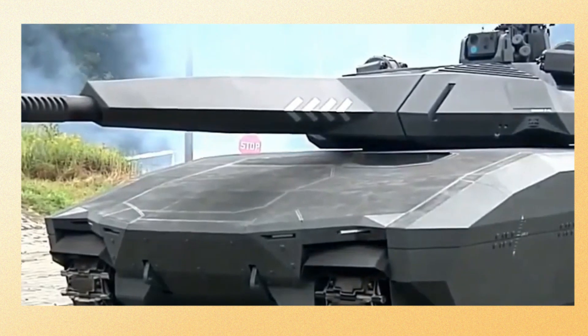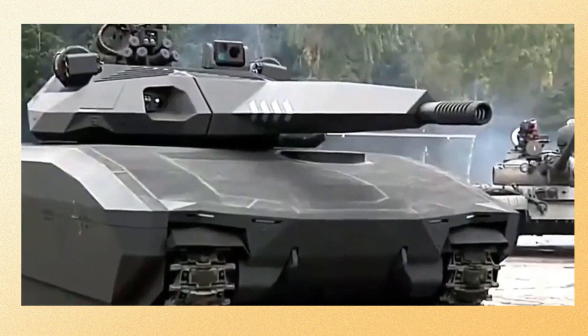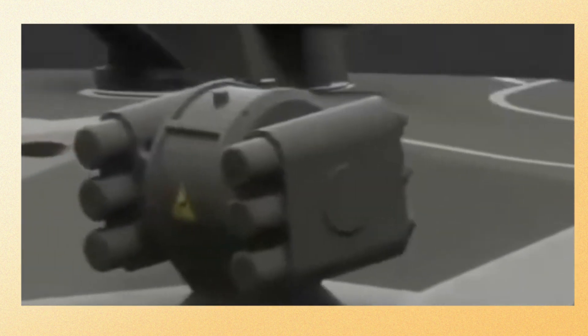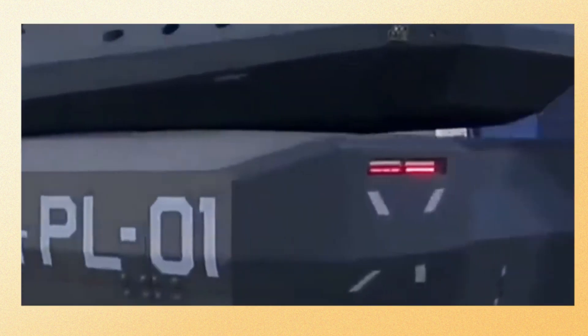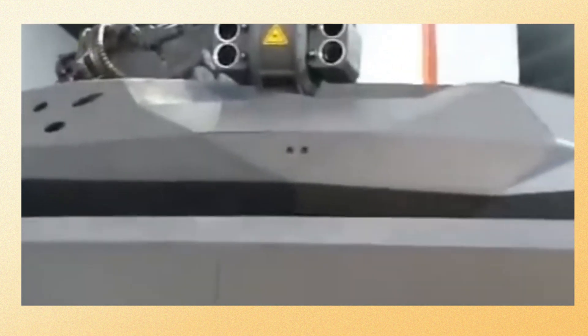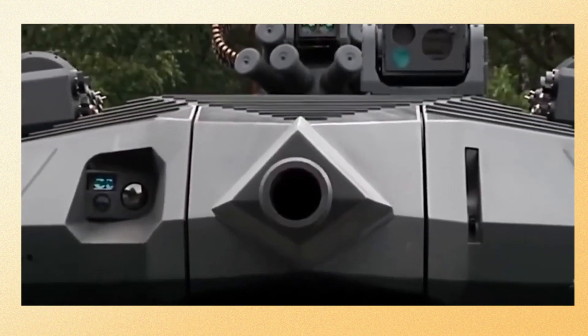The vehicle's chassis is based on the Combat Vehicle 90, a versatile platform used by several countries for a variety of military applications. The use of this chassis allows for greater mobility and durability, making the PL-01 a reliable and capable tank in the field.